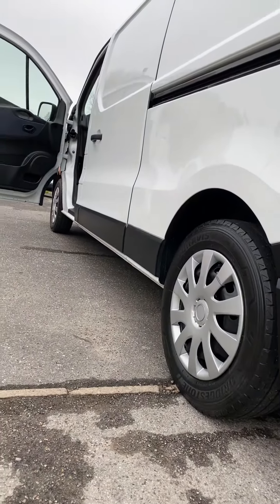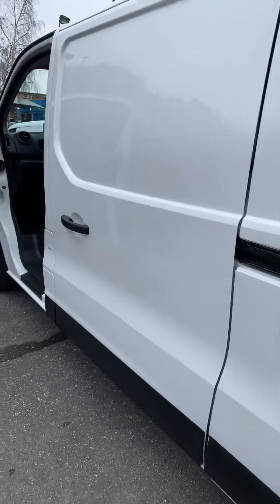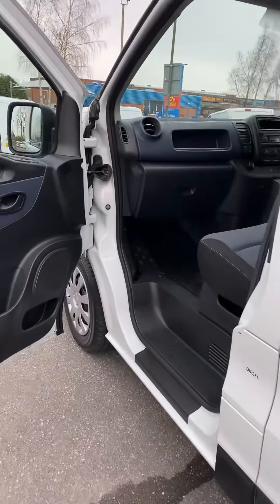No damage or anything to the sills on this side. No damage to the roof — there's no roof rack or anything on it. The roof's perfect.